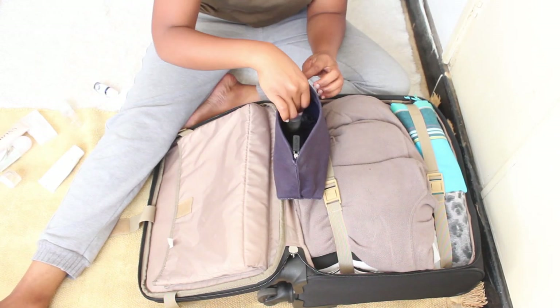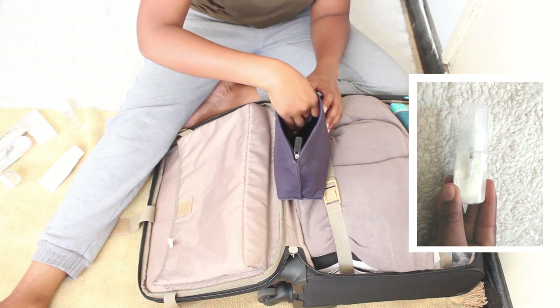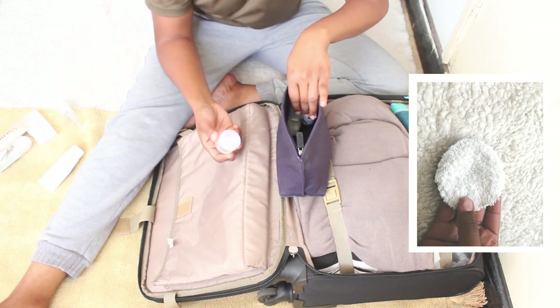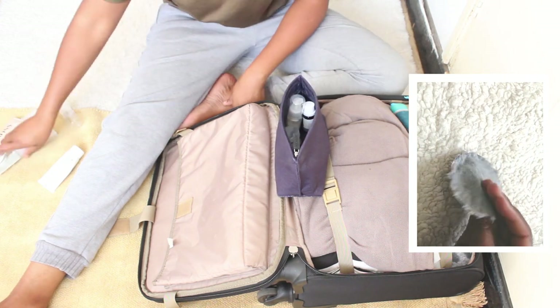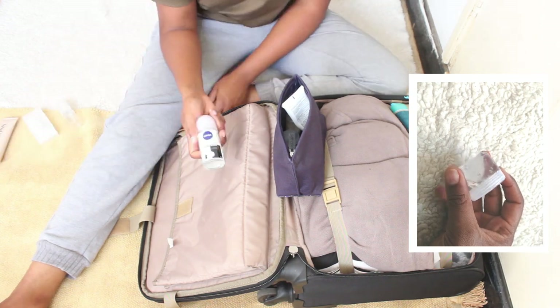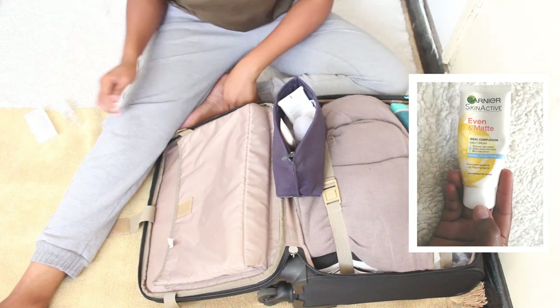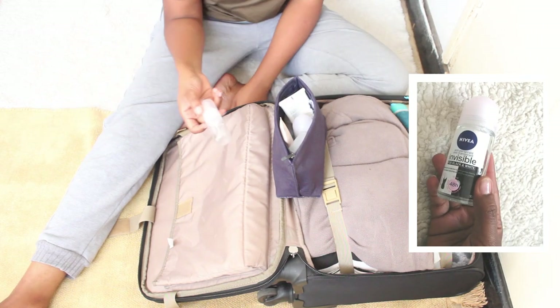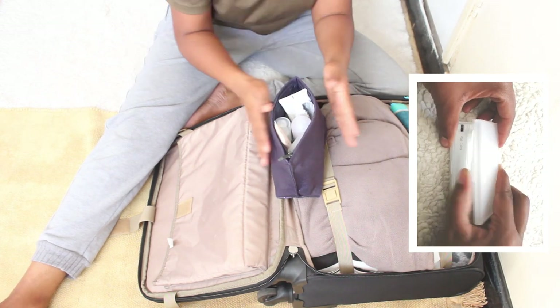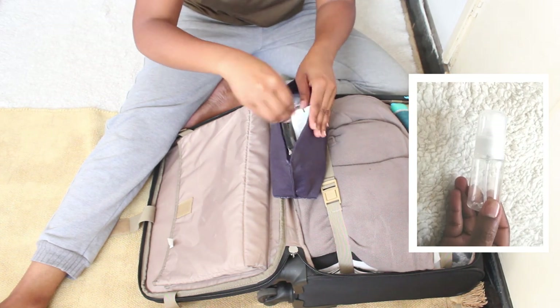For toiletries, I'm carrying my face wash in a small pump bottle from Miniso, a cleansing pad I made in my skincare video, tea tree oil, some aloe vera gel in a small tub also from Miniso, my facial moisturizer, deodorant, body moisturizer, toothbrush and toothpaste, and an empty spray bottle for moisturizing my hair if it gets dry.